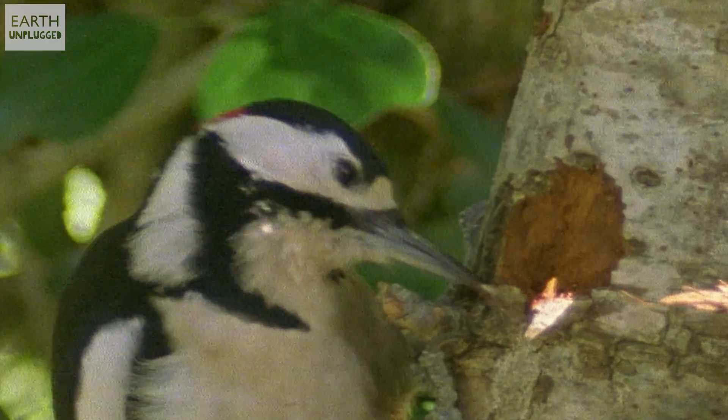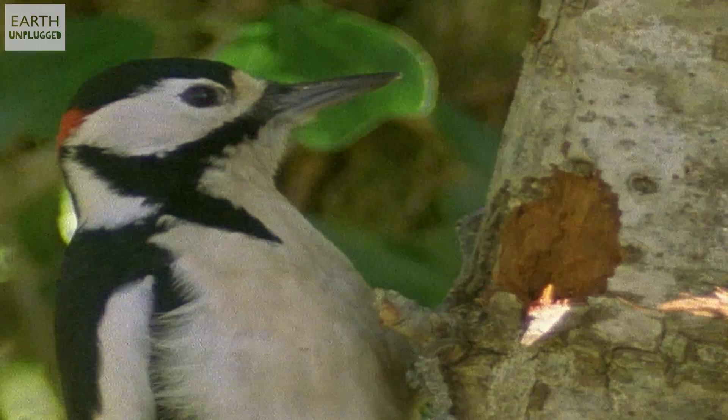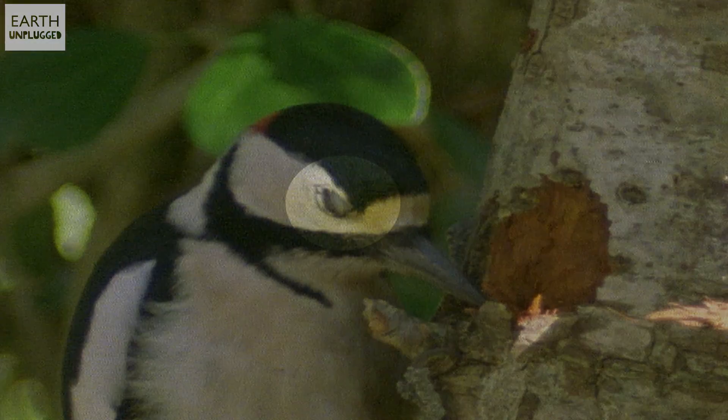Right before impact, a woodpecker covers its eyes with a nictitating membrane, which acts like a pair of safety goggles, stopping woodchips and splinters from damaging its eyes.